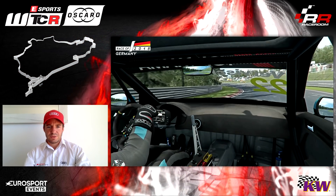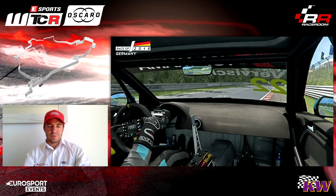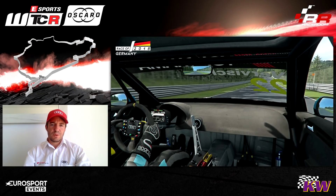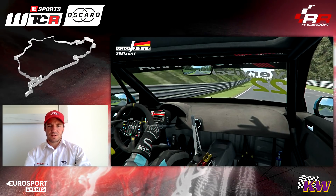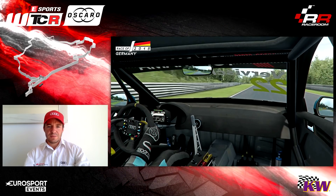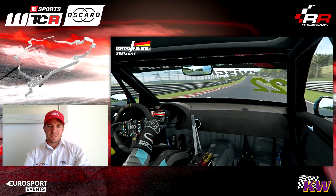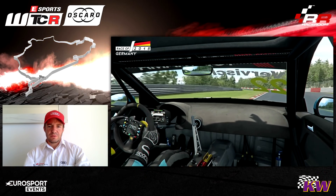Then we have a corner where there is new asphalt and a lot of grip so we can carry a lot of speed. There's a flat out right kink which is on the limit flat out, also only with new tyres. Then we are arriving at Hatzenbach — a sequence of medium speed corners where you take a lot of curb. If you don't take curb in real life then you will slide a lot because there is a lot of dirt. We try to cut the road as much as possible.